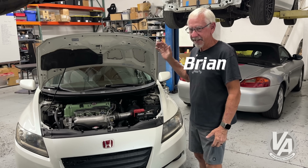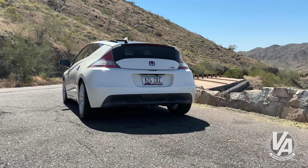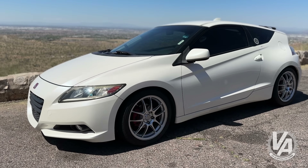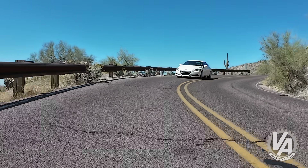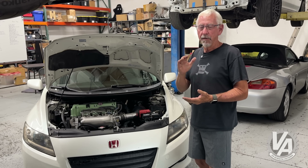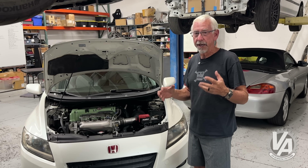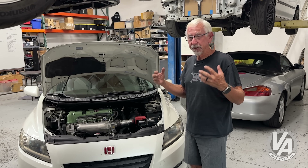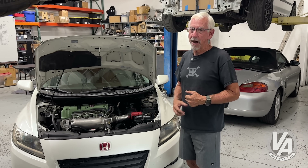This is the Honda K24A2. This is the hotness if you're into Honda performance — the motor everybody wants. It responds fantastically to modifications. It's no problem getting 220, 230, 240 horsepower just with bolt-on products on this engine. Super popular — if you're thinking about doing an engine swap, this is probably at the top of your list.